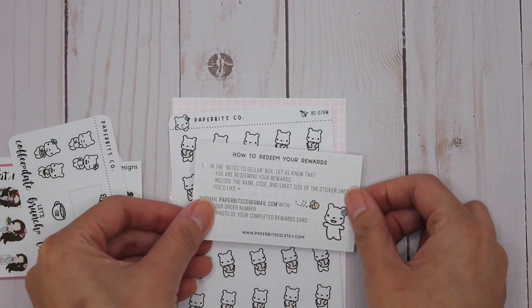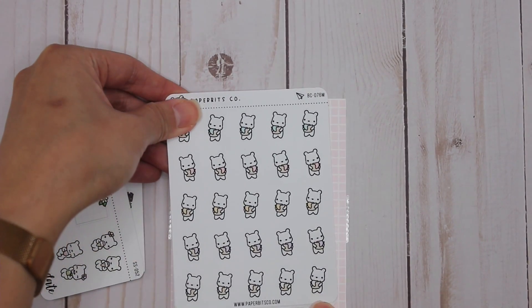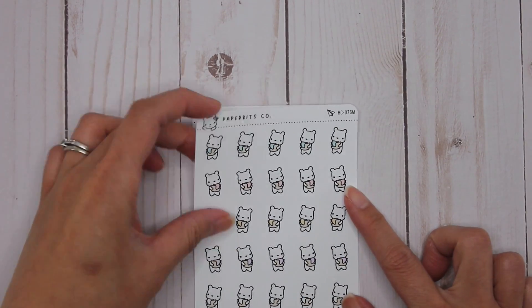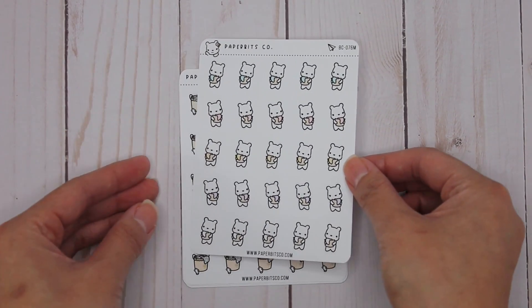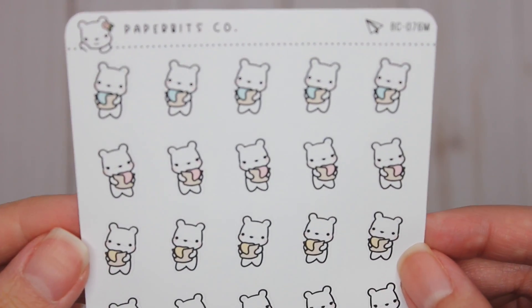Super exciting! This one is how to redeem your rewards — I can hang on to that. I'll go over my actual order first and then go over the freebies. I love this so much. The first part of my order — laundry stickers. You can never have enough laundry stickers, and I'm going to zoom in so you guys can see.